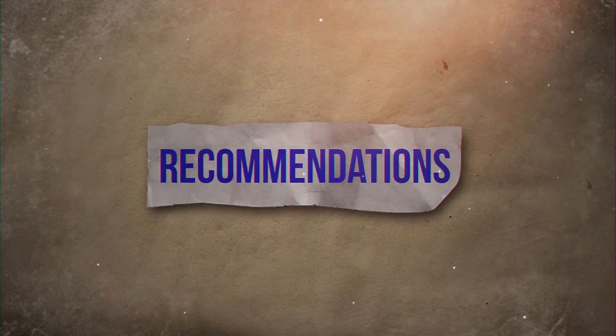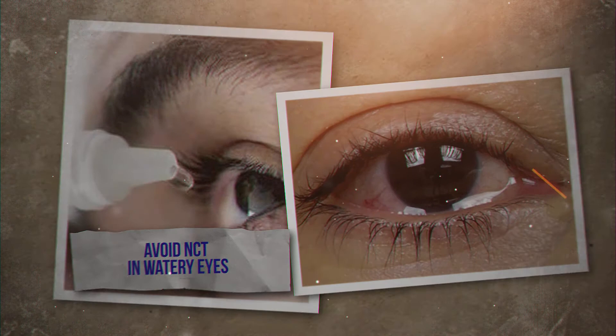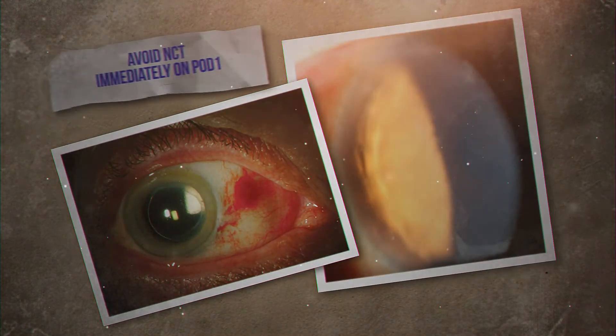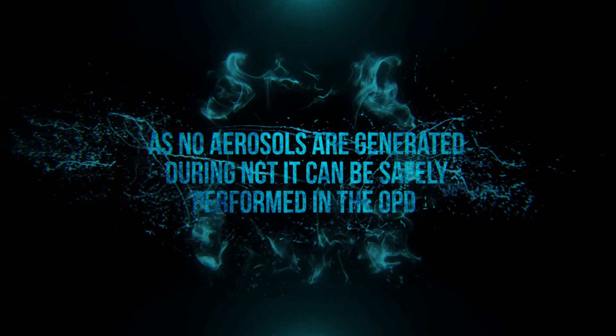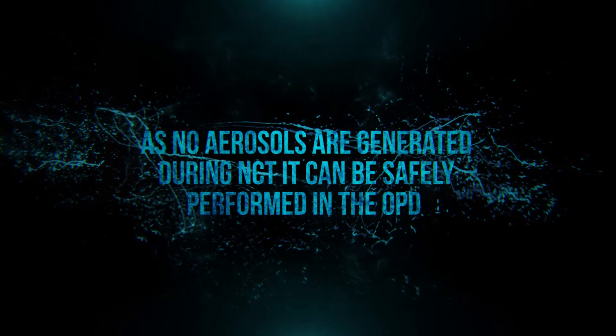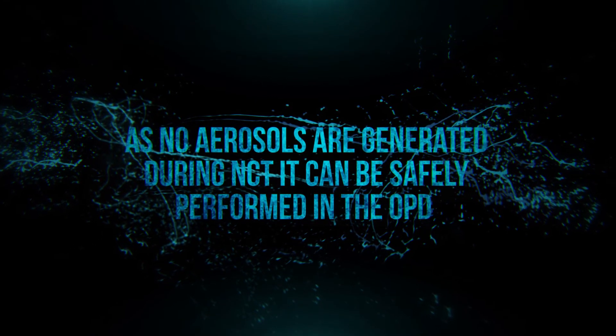Based on our findings, we recommend that NCT should not be performed in watery eyes or immediately on post-op day 1, where excessive watering is often noted. However, in normal eye conditions, we can be rest assured and perform NCT as a routine in our ophthalmic practices.